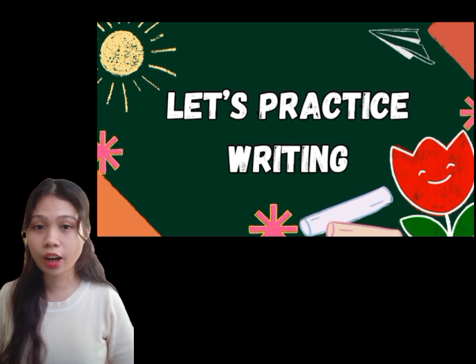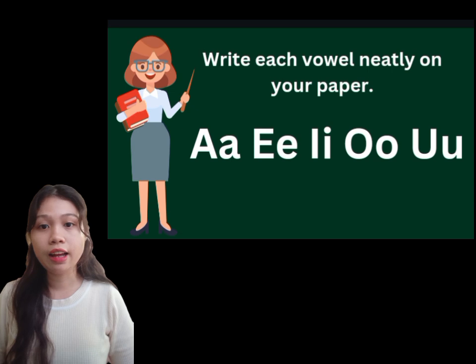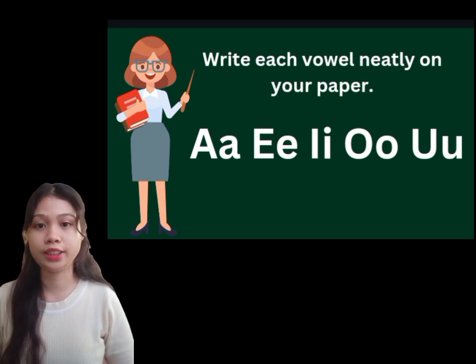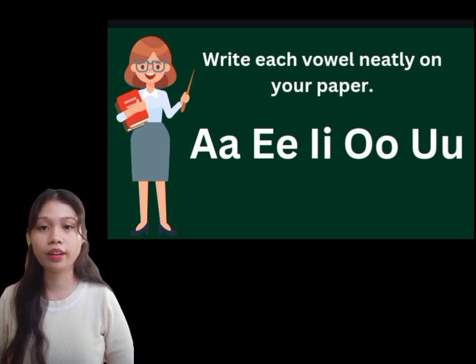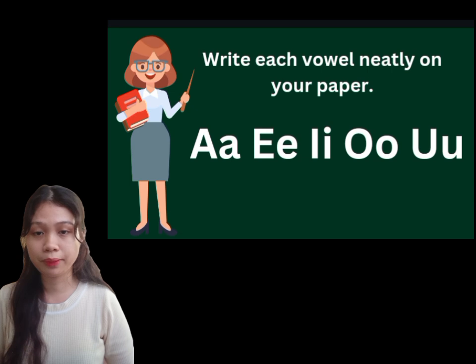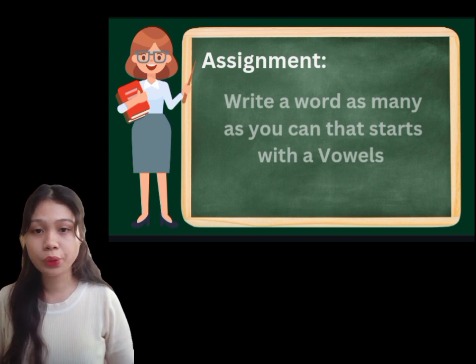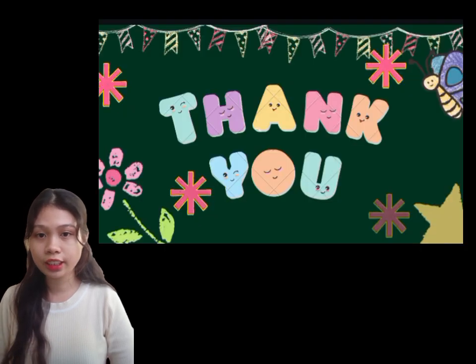Now that you understand our lesson on vowels, you will have an activity called 'Let's Practice Writing.' On a neat paper, you need to write the five vowels — A, E, I, O, U — neatly, and then pass it to me. For your assignment, write as many words as you can that start with vowel letters. That is all for our lesson today. Thank you for listening. Goodbye, everyone.